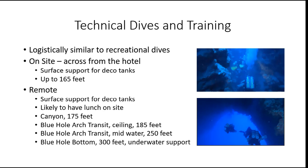The technical dives and training are logistically similar to the recreational dives with respect to the setup and also the transportation in the event that it's a remote site. I won't go over that again. I will talk a little bit about the on-site training that we're going to do, which is across from the hotel.